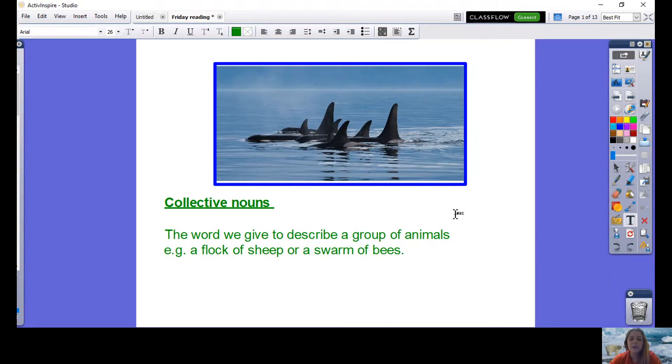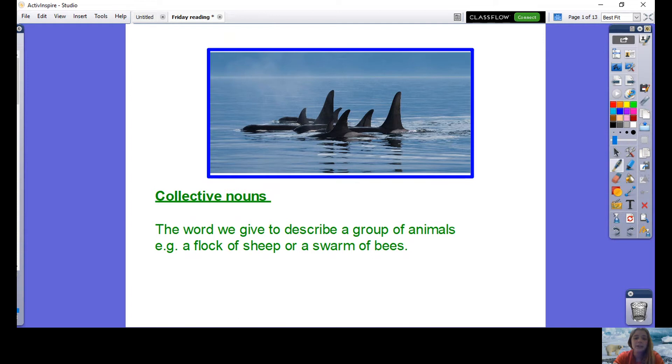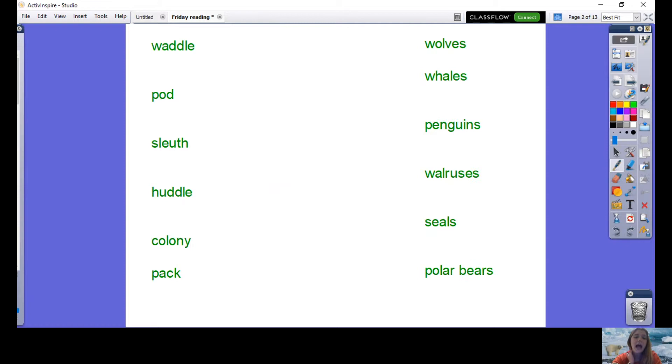A collective noun is a word that we use to describe a group of animals. You probably already know some of them — for example, when we're talking about sheep we might call them a flock of sheep, and when we're discussing bees we could call them a swarm of bees. In our text we have seen one collective noun to describe whales. I've gathered some collective nouns on the left and the animals they refer to on the right. Just for fun, I wonder if you can have a go at guessing which collective noun matches which animal. Pause the video now and have a go.